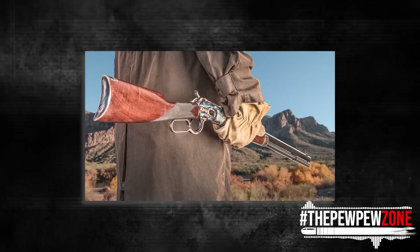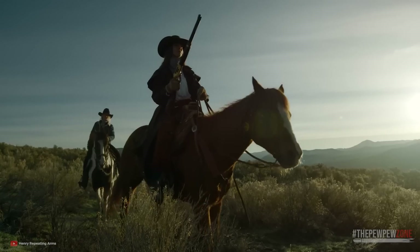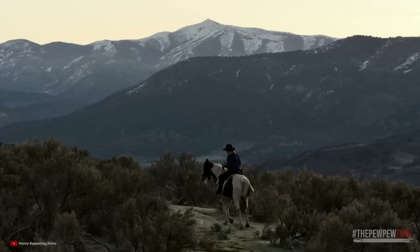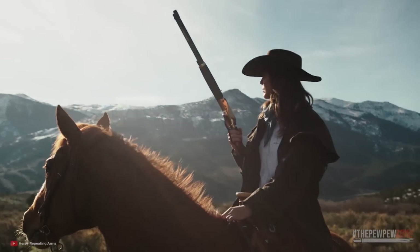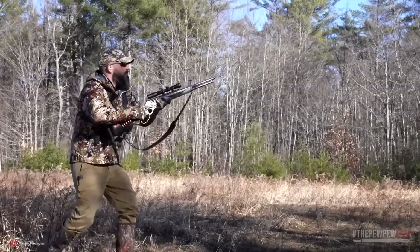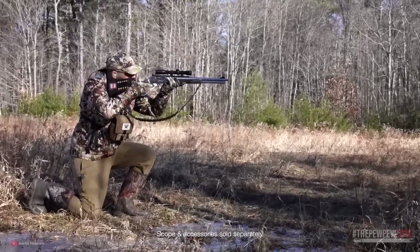A lever-action rifle has a manually operated handle known as the loop, which cocks the rifle, feeds, and extracts cartridges into and out of the chamber and cocks the firing pin mechanism. It is capable of rapid firing, but is definitely not automatic nor semi-automatic. The tactical lever gun is generally a modernized carbine which offers more utility. As we said, it only becomes tactical in the hands of a knowledgeable and competent user.